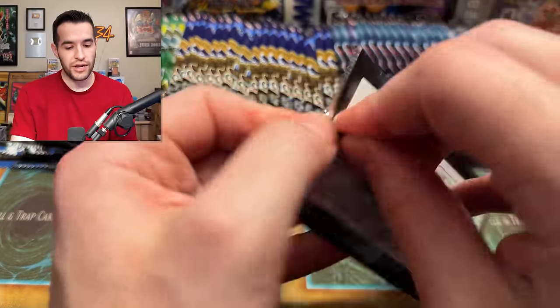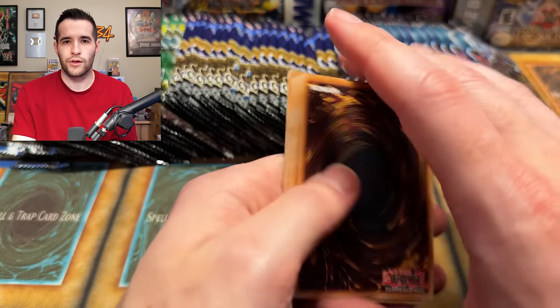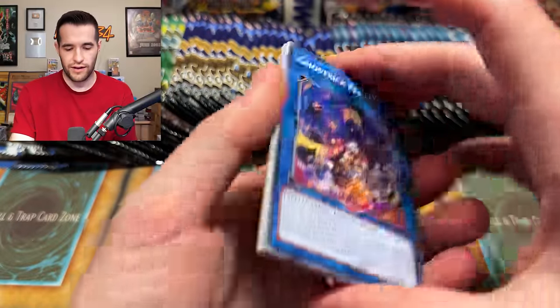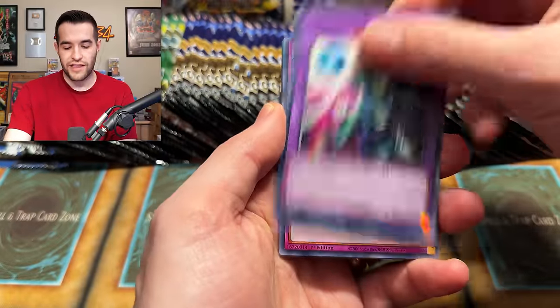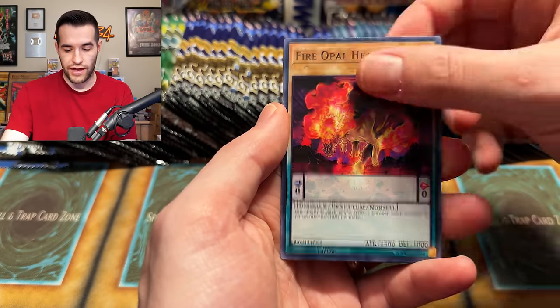We're doing pretty good - maybe we could actually make our money back. If I had to guess, this is going to be like $200 max opening, probably less - maybe $150, $175 - and that card does like two thirds, half, something like that of the value.